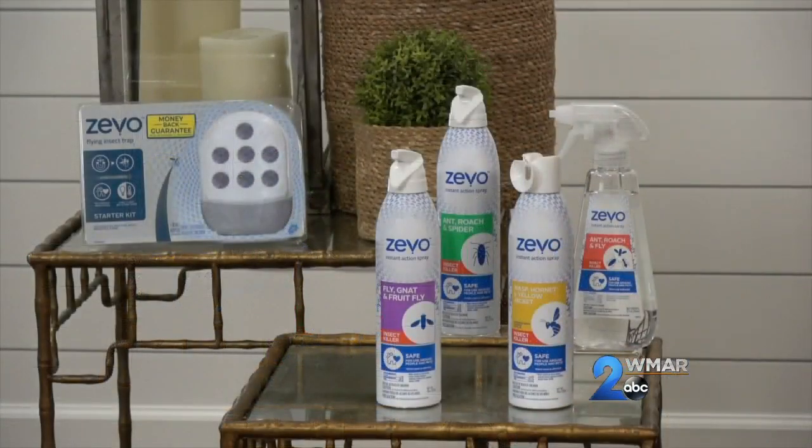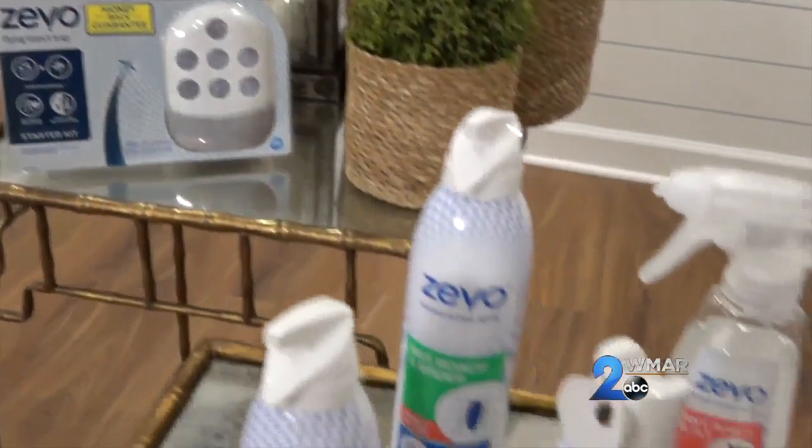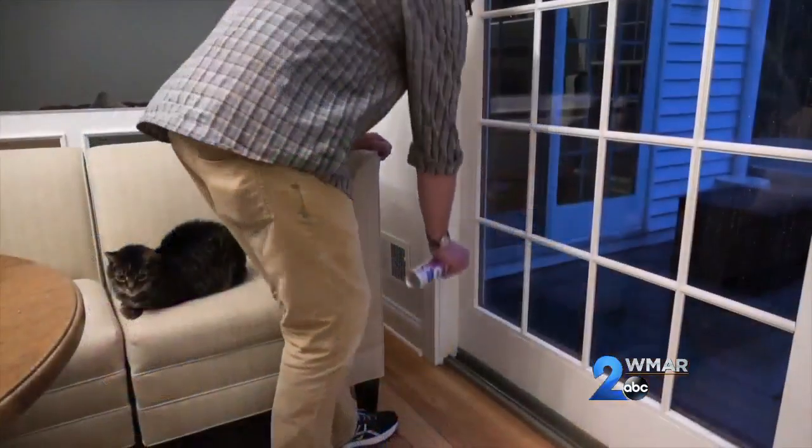Despite your best efforts, if you do find bugs in your house, my favorite way to get rid of them, especially if you have kids and pets, is Zeevo. Zeevo sprays effectively kill bugs without harsh chemicals or odors, and they're safe to use around people and pets when used as directed. I also love that it leaves a light, pleasant scent behind.